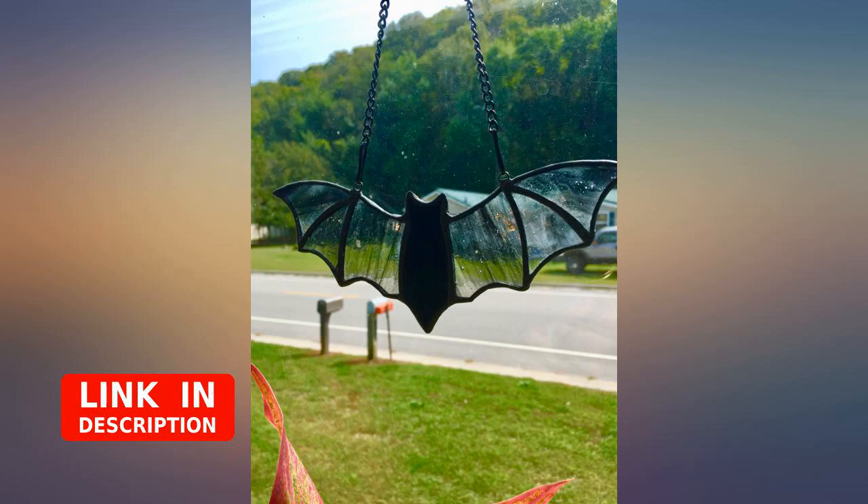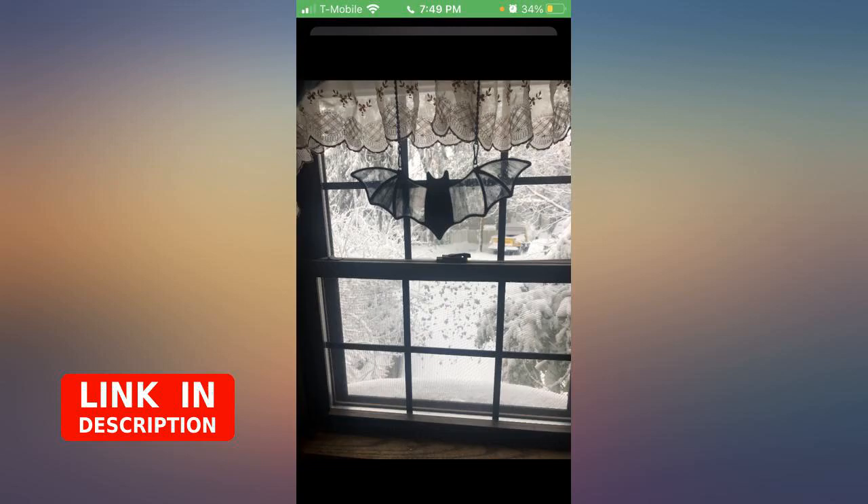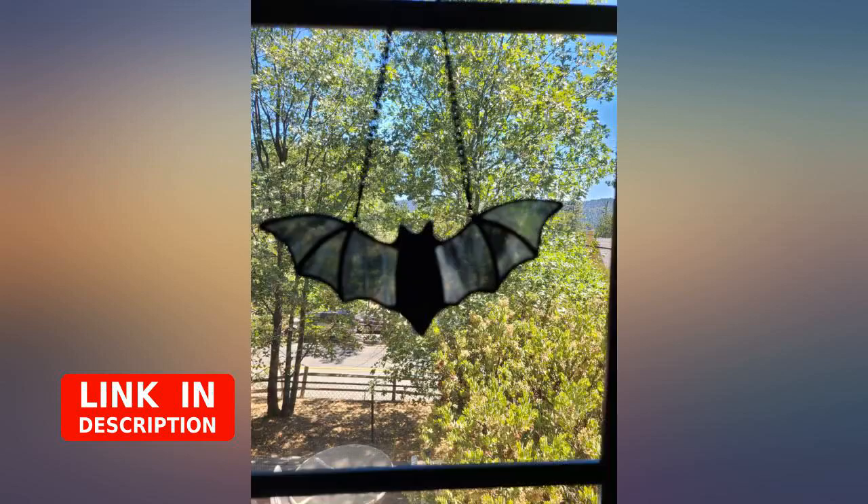Arrives well packaged with plenty of padding. Product looks exactly as pictured. I priced many stained glass gifts and this is a great value. Recipient loved it.